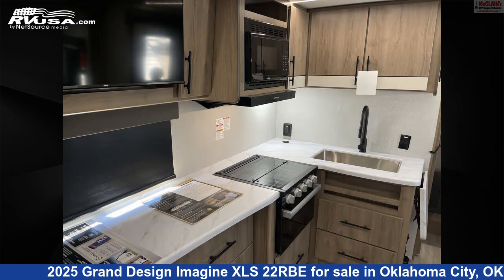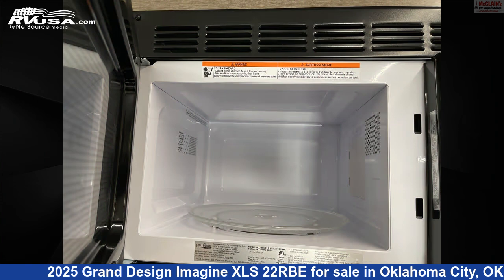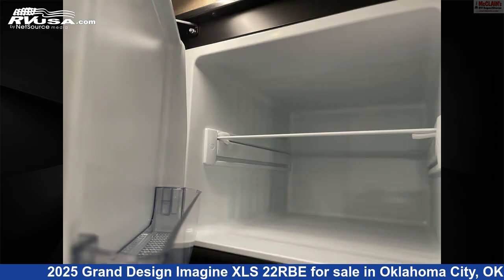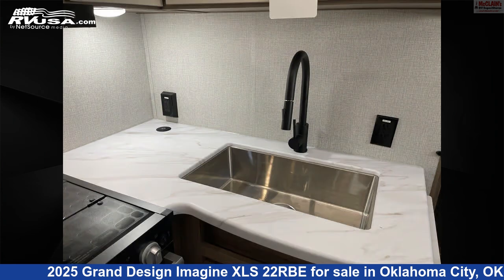This new Grand Design is 25 feet 11 inches in length and features sleeps 4, skylight, external shower, oven, stove top burner, microwave, air conditioning, spare tire kit, awning, slide out, TV, and 43 gallons fresh water capacity.